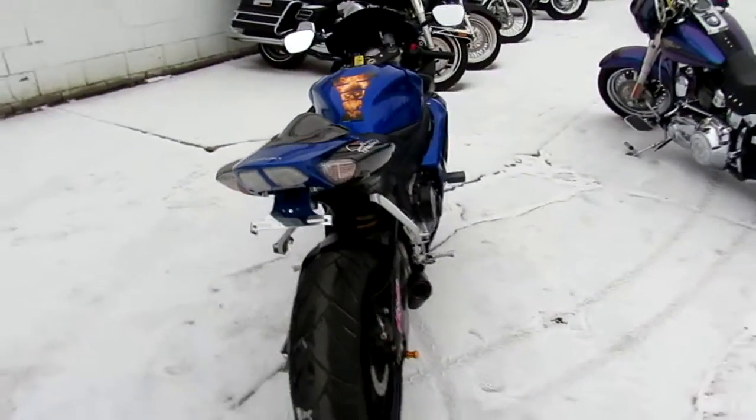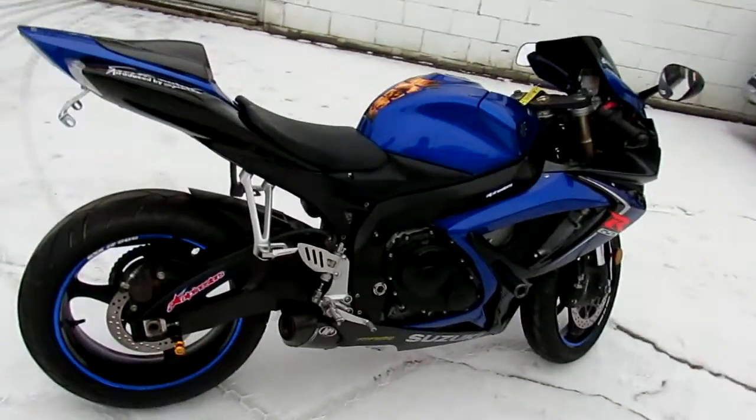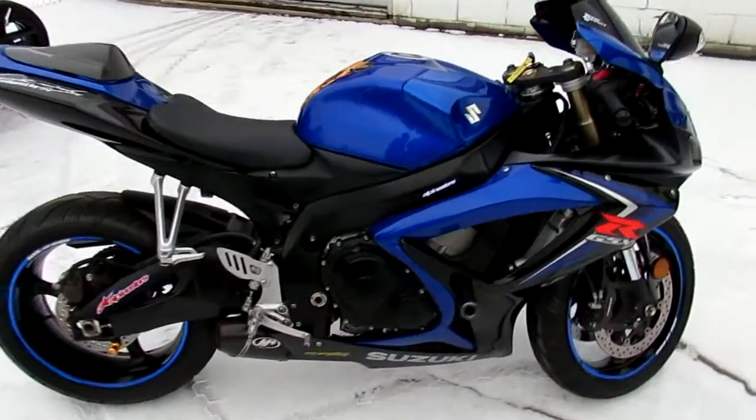It's got the solo seat, frame sliders, fender eliminator kit, CRG levers, and more. This thing's loaded up. It's all done right. You guys can tear up the streets on this Gixxer 6.